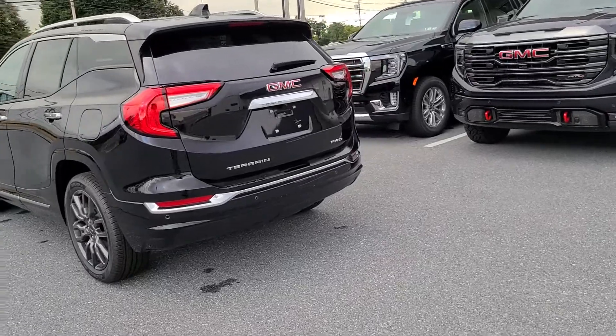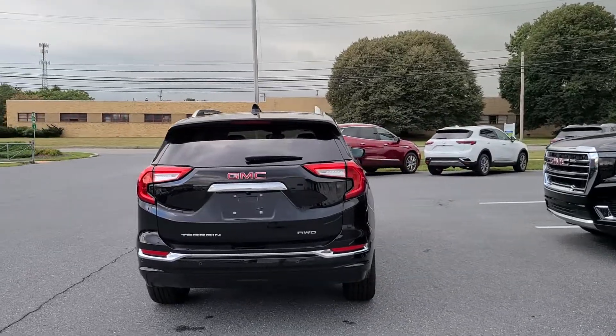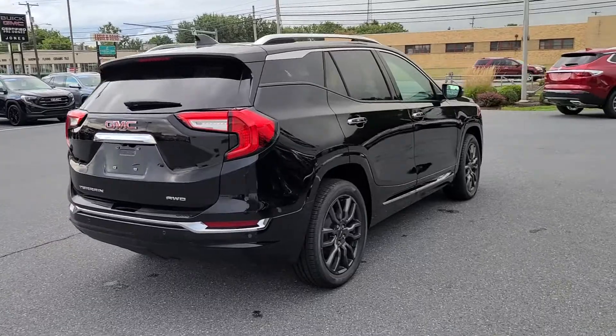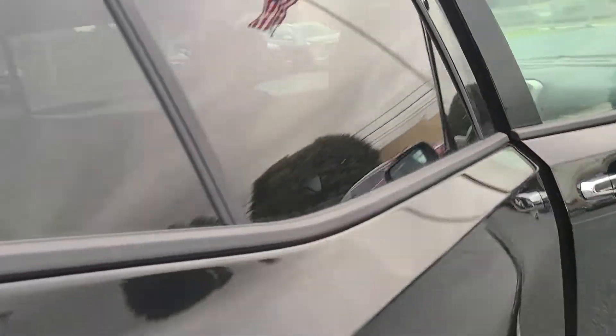A big part of that being the supply chain issues — just the inability to get the things that they needed. So we are finally back and in full swing. Not only that, but 2022 sees a minor change to the vehicle itself: some updates to the front fascia and to the rear taillight area.